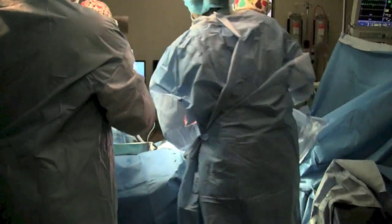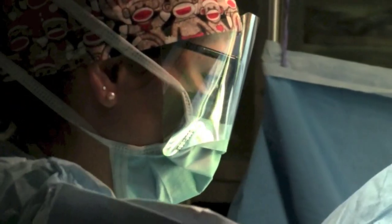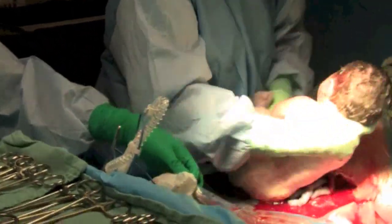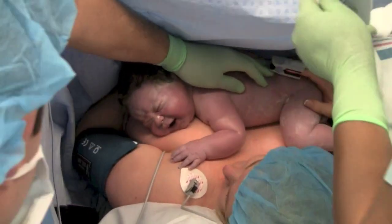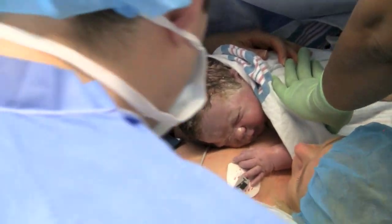But this new technique tries to mimic vaginal birth by asking Brandon to push, involving her more in the process. And as soon as little James is born, he is placed on Brandon's abdomen and then passed through the surgical drape to her bare chest for skin-on-skin contact. After a brief cry, James quickly falls asleep on his mother.